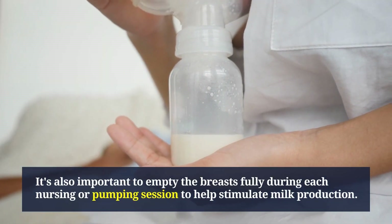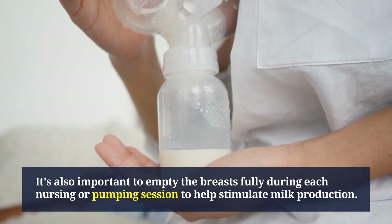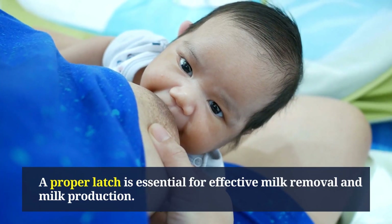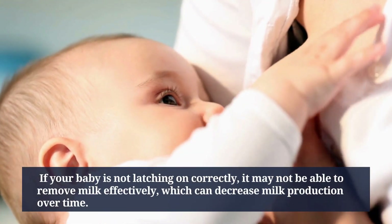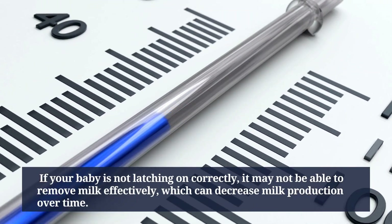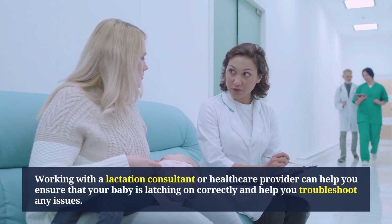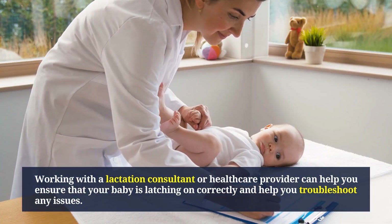It's also important to empty the breasts fully during each nursing or pumping session to help stimulate milk production. A proper latch is essential for effective milk removal. If your baby is not latching on correctly, it may not be able to remove milk effectively, which can decrease milk production over time. Working with a lactation consultant or healthcare provider can help ensure your baby is latching correctly.